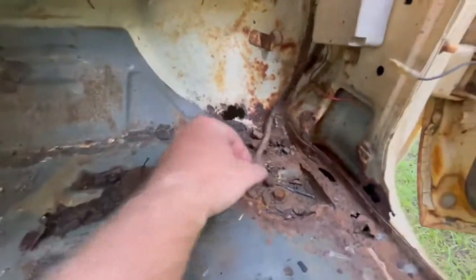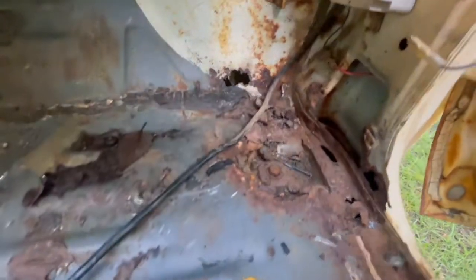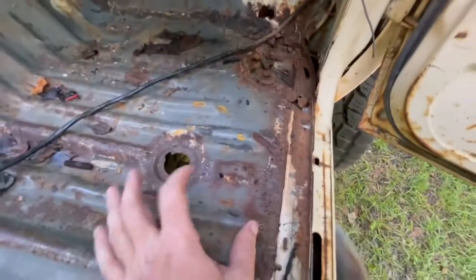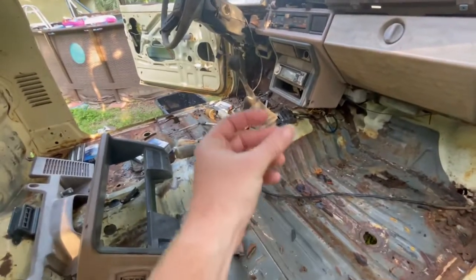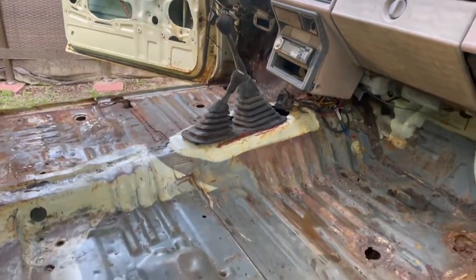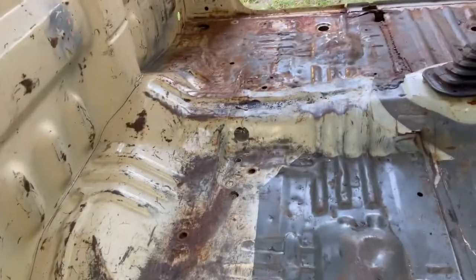Not too bad — got a hole here, trim up around this body mount. Not too bad, a little bit here, but we'll get her cleaned up. And we're back — got her cleaned out pretty good.